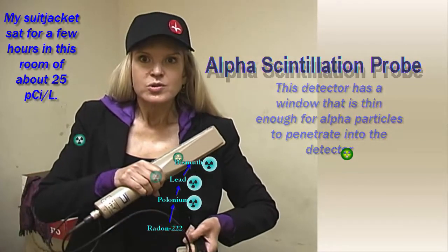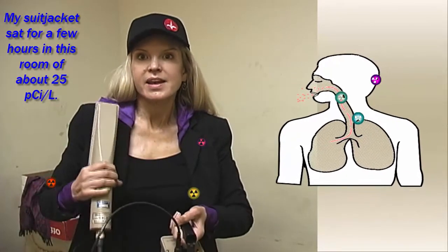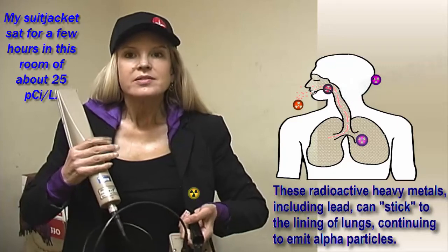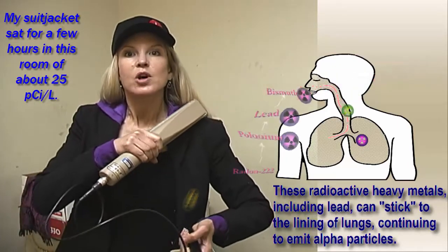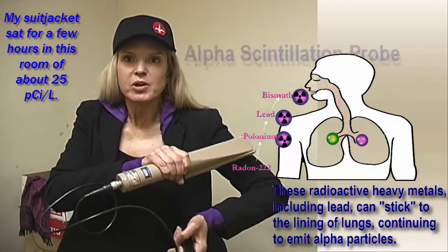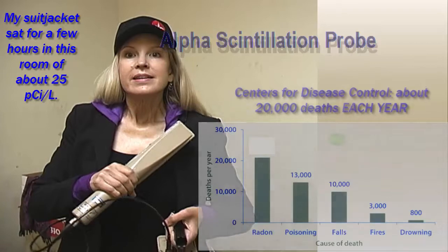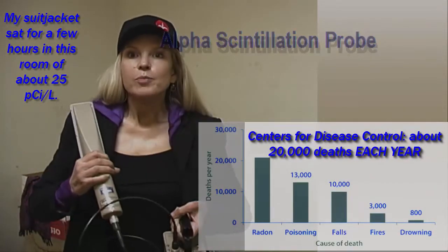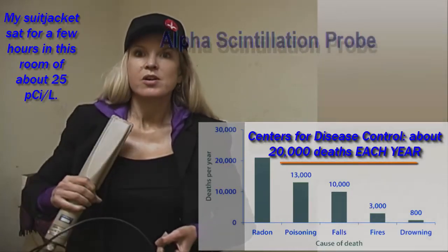Alpha particles aren't dangerous outside of our body. The problem is we breathe in radon gas and its decay products as they decay in our buildings. Because they're metals, they want to adhere to something, including the inside lining of our lungs where they stick — just like these particles have stuck on my clothes — and they continue to irradiate us. Experts estimate 20,000 deaths a year are preventable if we reduce radon concentrations in our home.